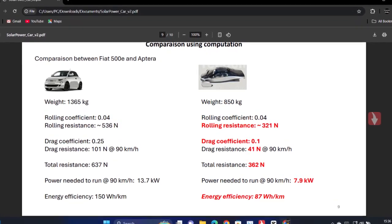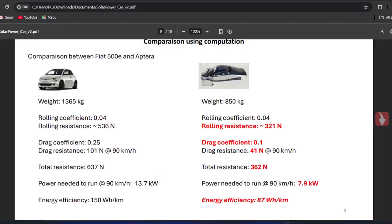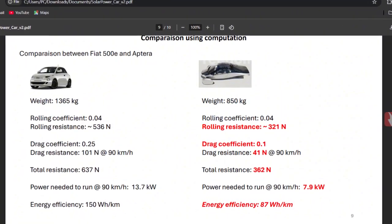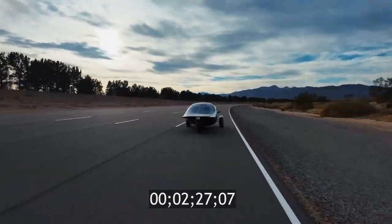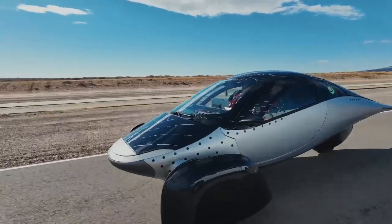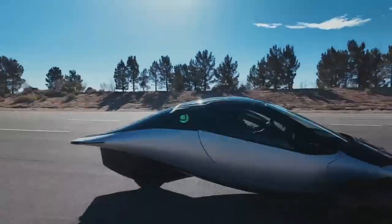Clearly the Aptera, thanks to its shape, possesses a lower drag coefficient and a smaller rolling resistance coefficient. The total resistance to run the Aptera at 90 km per hour is nearly half the one needed for the Fiat. Consequently, the energy efficiency of the Aptera is very nice.